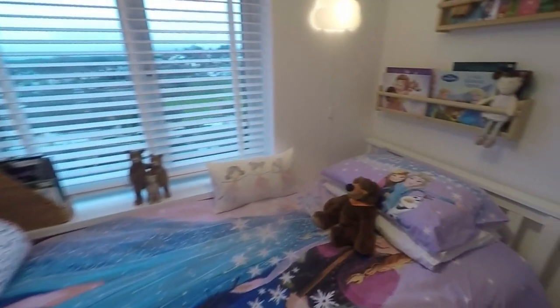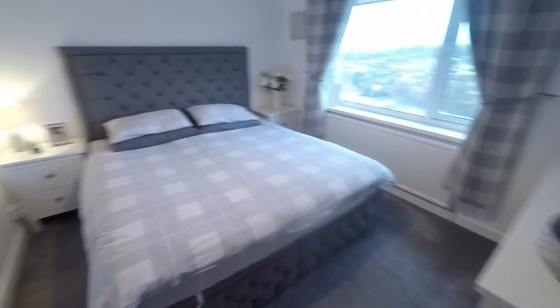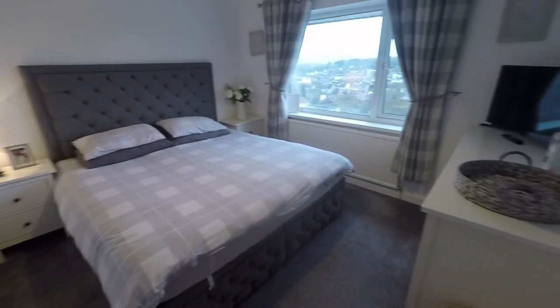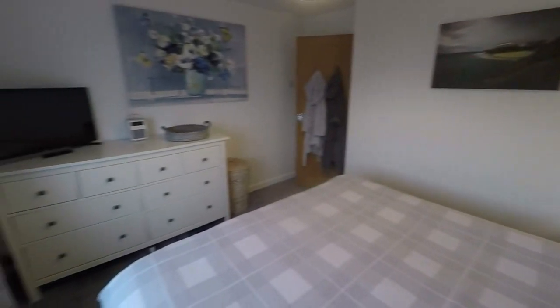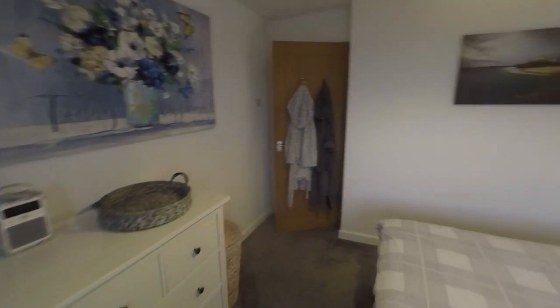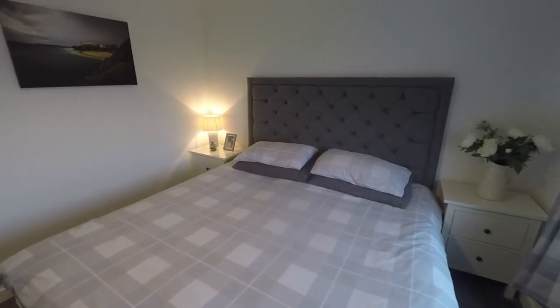To the rear we have bedroom number three — this could accommodate a double bed; we've got a single in here at the minute. Again beautifully presented, all very modern. And then what's currently being used as the master bedroom to the back here — another large double. This is actually a king size bed, so you can see it easily accommodates that with room for other bedroom furniture as well. This completes the video tour. If you would like any more information or would like to arrange a viewing, please contact our team today. Thank you for watching.